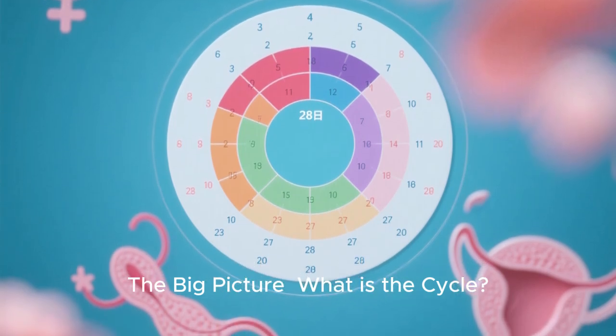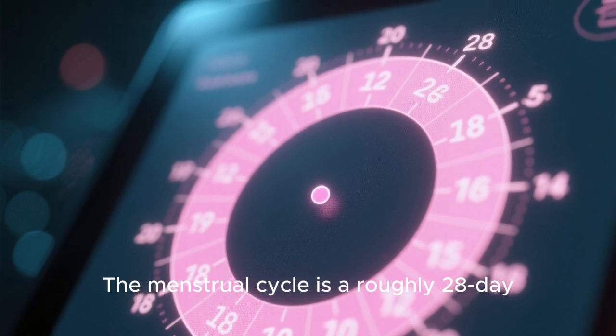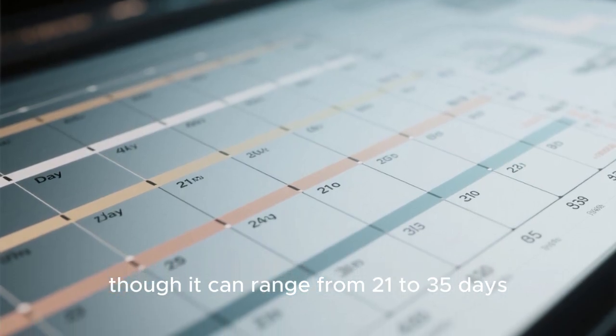The big picture: what is the cycle? The menstrual cycle is a roughly 28-day — though it can range from 21 to 35 days — hormonal dance orchestrated by the brain and ovaries to prepare the body for a potential pregnancy.